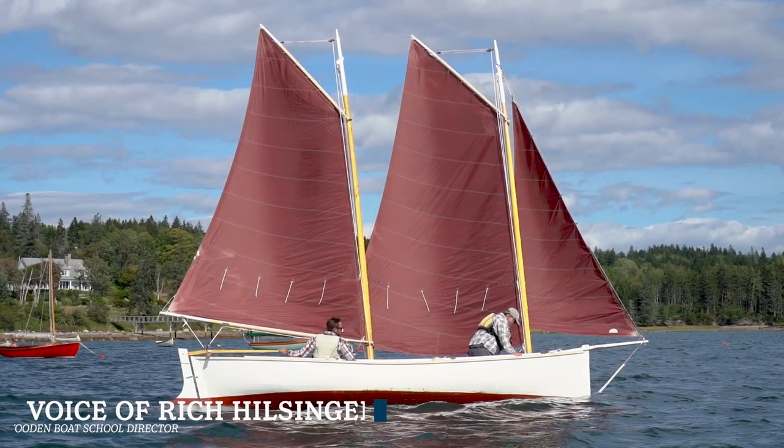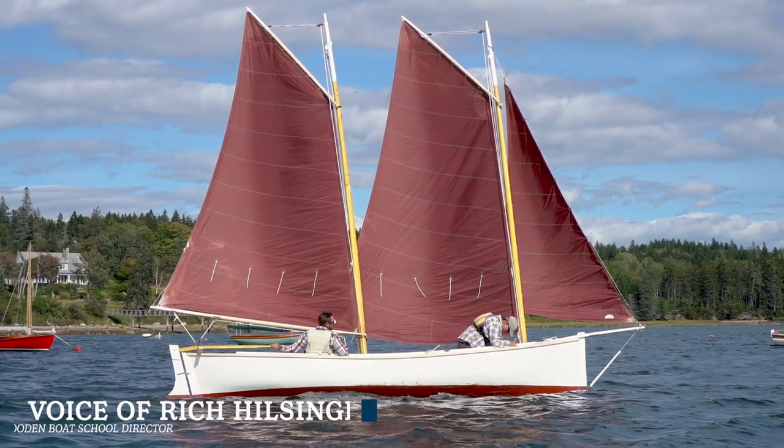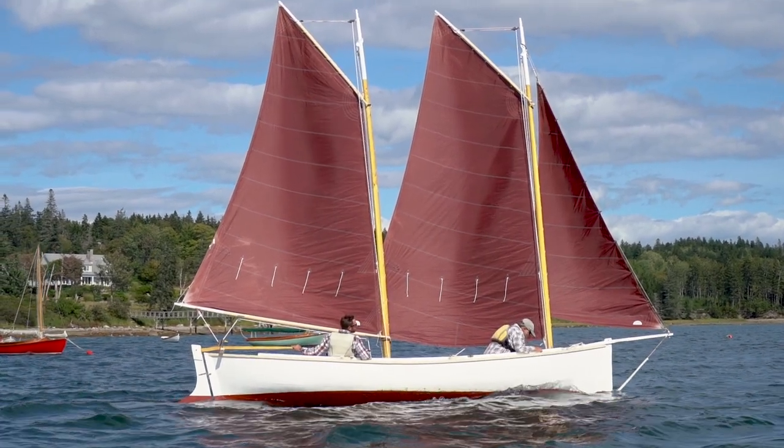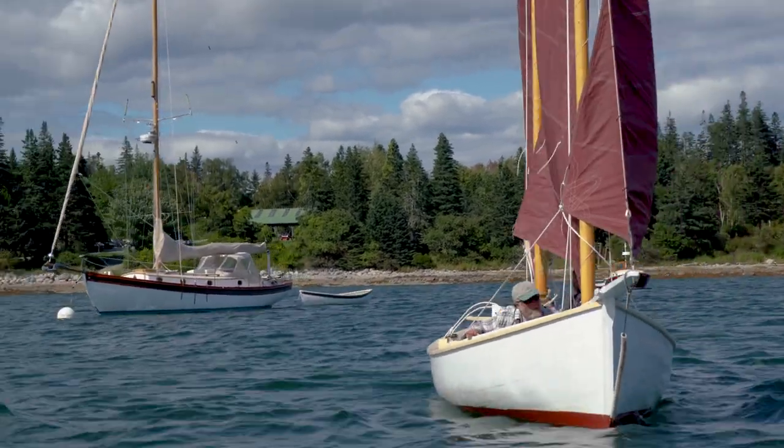Our Mackinaw boat. Designer Nelson Zimmer based this double-ended shoal draft ketch on the highly regarded Mackinaw boats that worked lakes Michigan and Superior during the late 1800s.